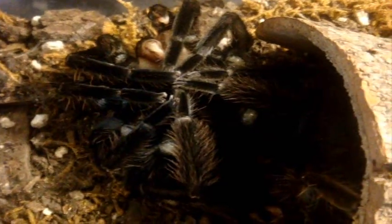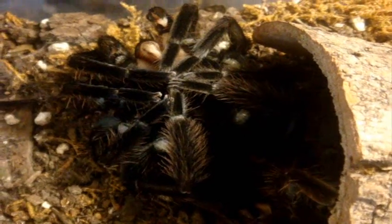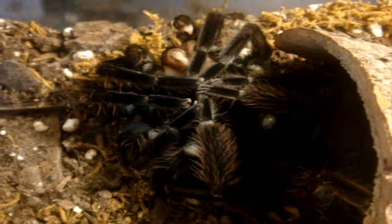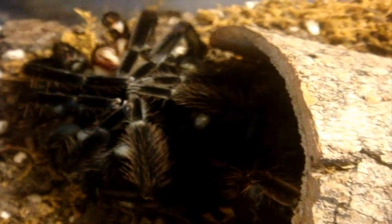He's probably going to stay there for a good 45 minutes to an hour before he decides to flip over. I'll check back in about half an hour and we'll see if there's any activity. But at least he did a successful molt — congrats to Nicola.